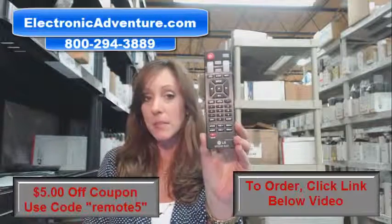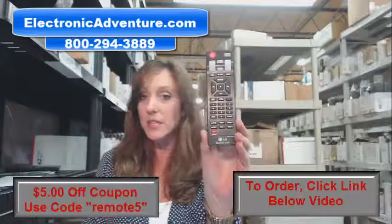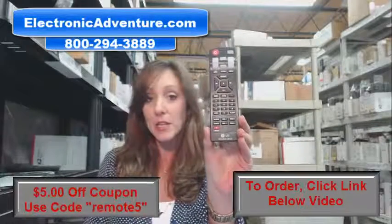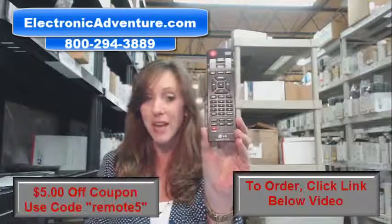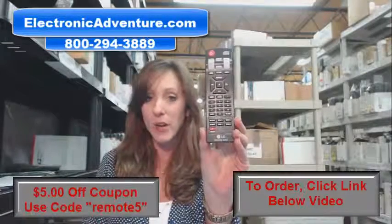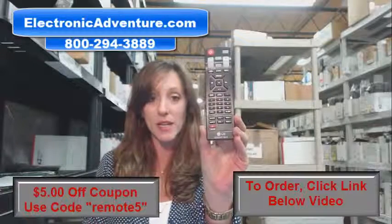We've been in business for over 20 years, and we stock over 300,000 new original remote controls. Brand new, not refurbished, and they're not universal. So when you get your remote, you don't have to code it or program it. All you do is put the batteries in, and you're ready to go.